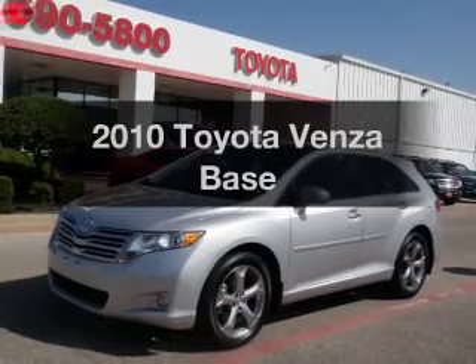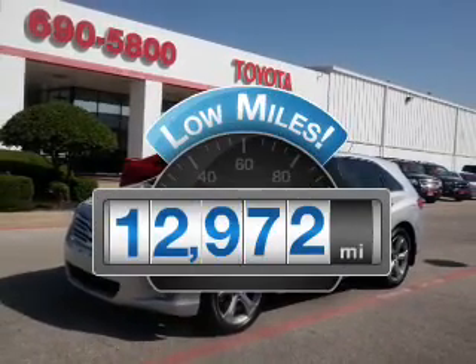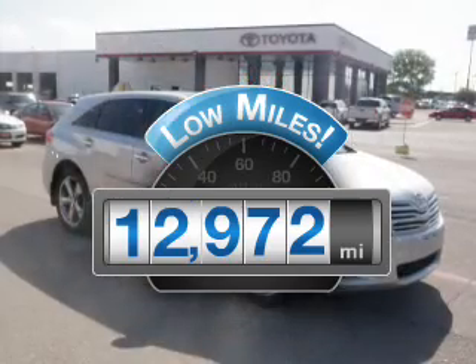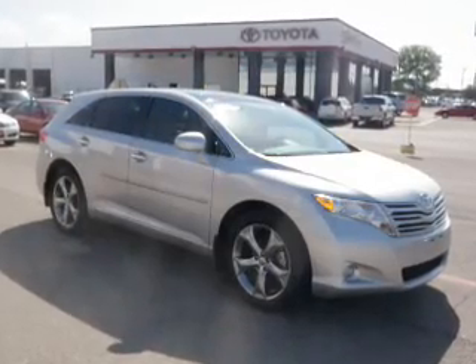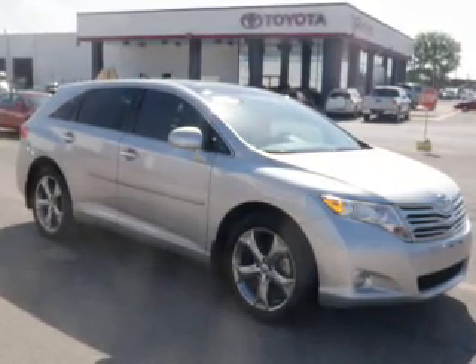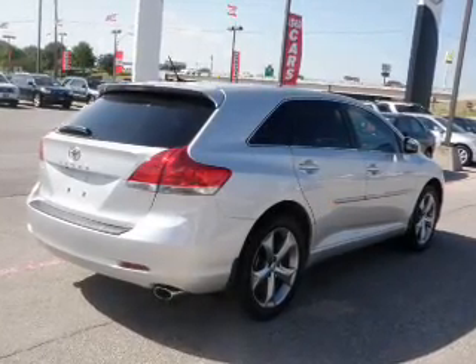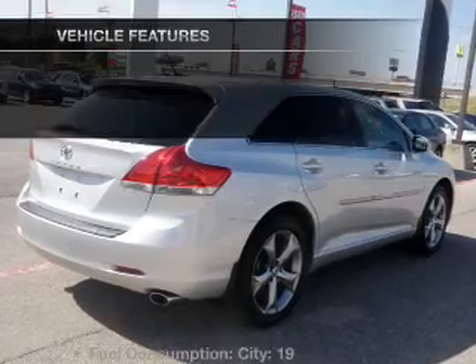Presenting the 2010 Toyota Venza — this is the set of wheels you've been looking for. With low miles, this automobile will take you far and get you where you want to go. With a reliable 6-cylinder engine connected to a smooth-shifting 6-speed automatic transmission, brake safely with the anti-lock braking system and pamper yourself with memory settings.